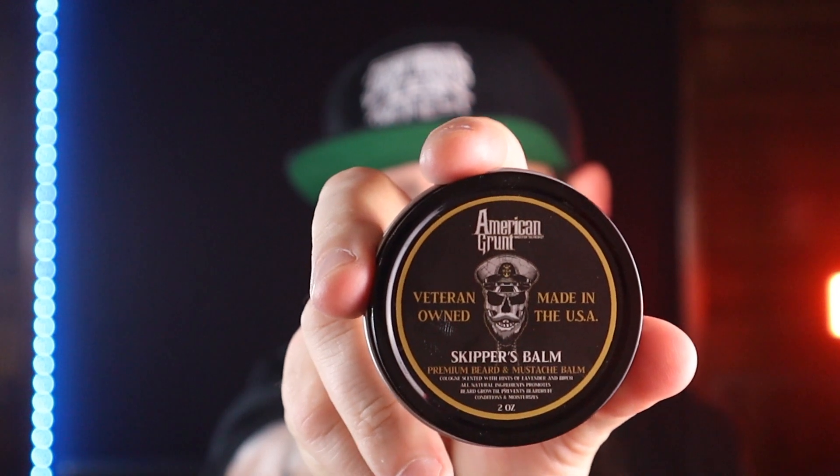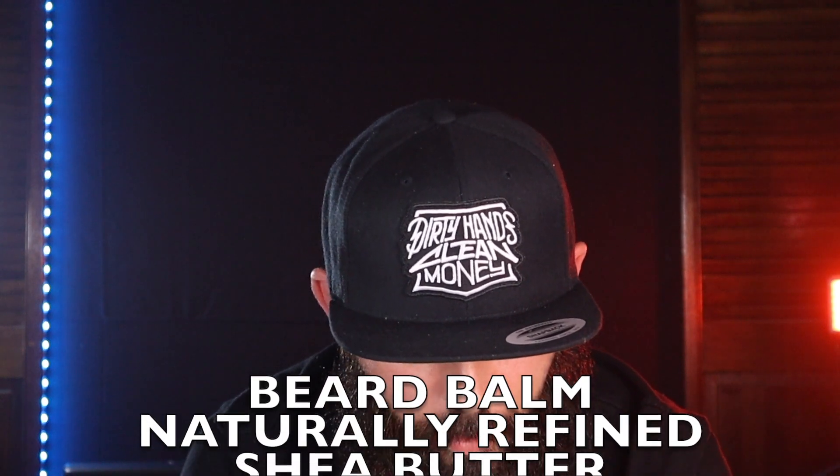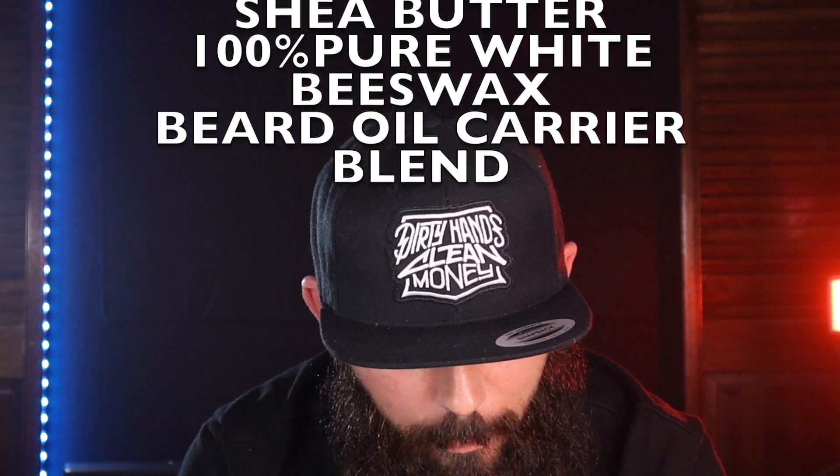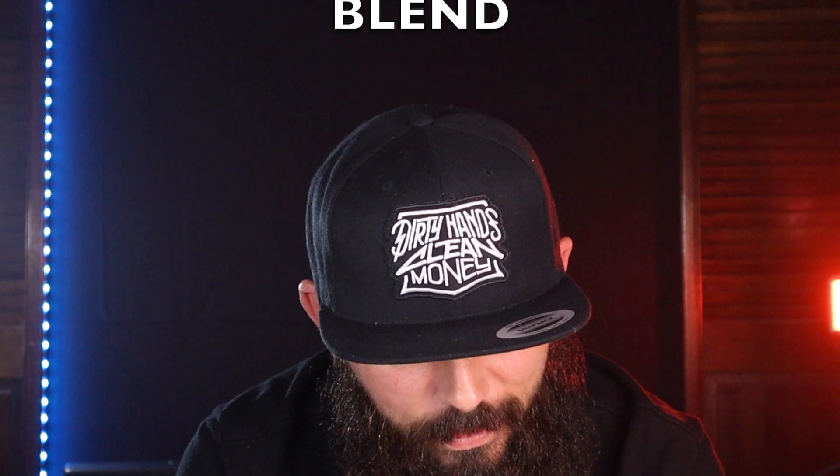Now on to the balm — it's a two-ounce tin and they do have ingredients listed on the back. The ingredients for the balm are naturally refined shea butter, 100% pure white beeswax, virgin argan oil, golden jojoba, vitamin E, sweet almond, apricot kernel, avocado, pumpkin seed, grape seed, hemp seed oil, scented with premium grade essential oils. It also has 'not tested on animals' and how-to-use instructions on there.